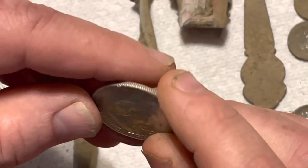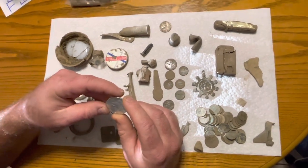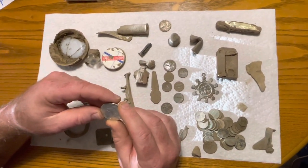Alright everybody, please don't forget to check out Metal Detecting with Randy. I hope you enjoyed this video — please like, comment, and subscribe.